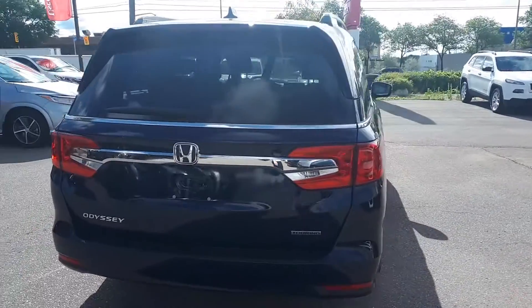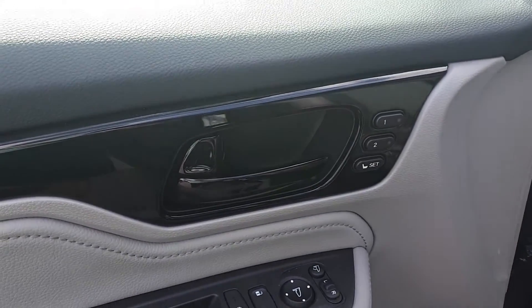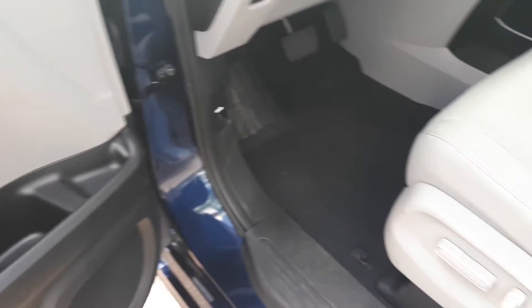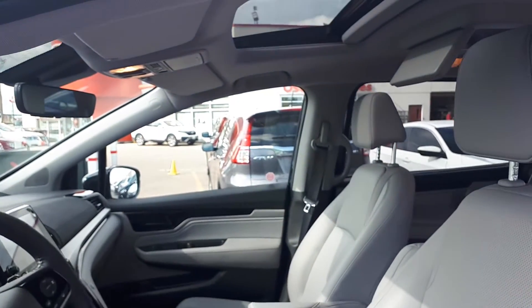Let's take a look at some of the features on the inside. Starting with the driver's side door, this vehicle has memory seat functions for two different drivers, power mirrors, locks, and all automatic windows. It's also power seating, power lumbar support, and a full leather interior.